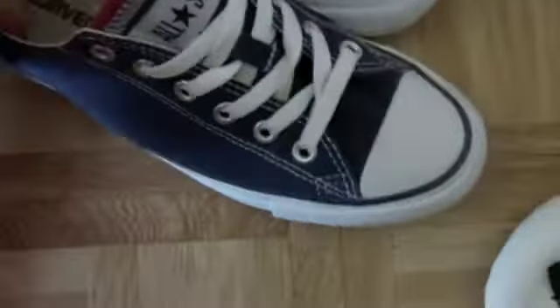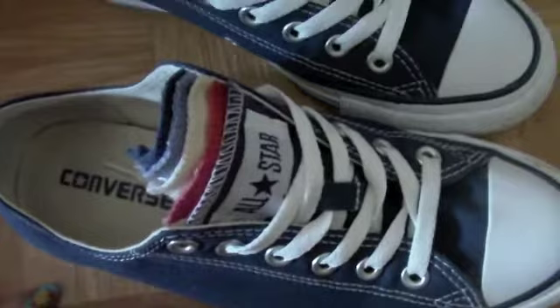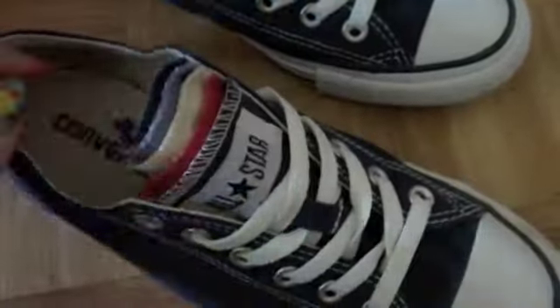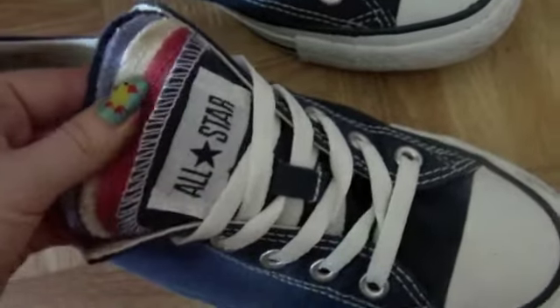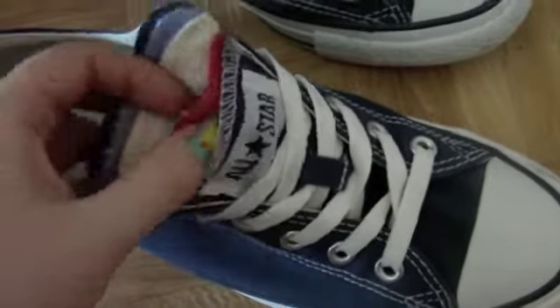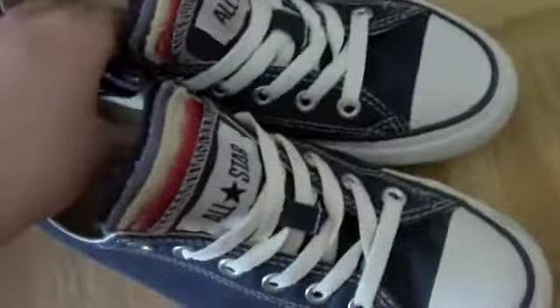The next ones are Converse shoes — my first pair. They are blue, as you can see, but they have really nice detailing with lots of colors: red, yellow, white, blue. I'm going to use these a lot this spring.